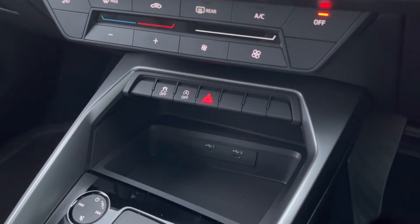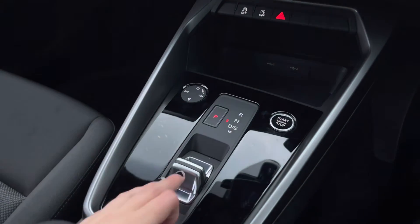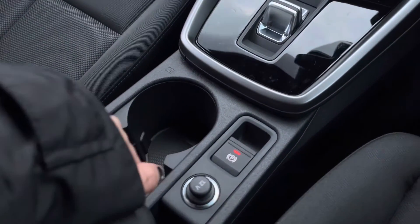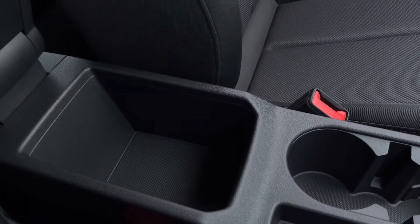And just below that, we've got the two USB-C ports, as well as the volume controls and the automatic gearbox. The stop-start. We also have the electronic handbrake and two cup holders, as well as the 12V charging ports. And some storage under the armrest suitable for a wallet, purse, or even a mobile phone.